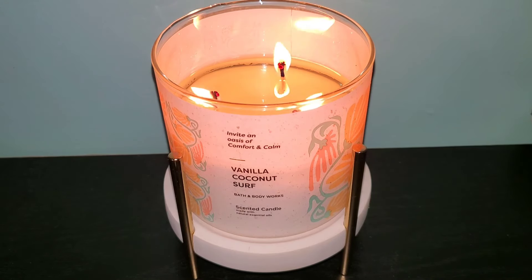I feel like the coconut isn't overdone in this candle and it's nicely balanced. Don't sleep on this one — it sold out the first time it released, so I have a feeling it's going to sell out again before the warmer weather hits.